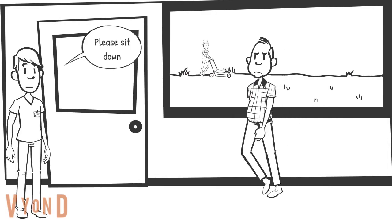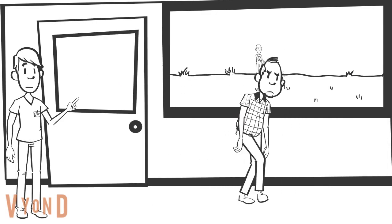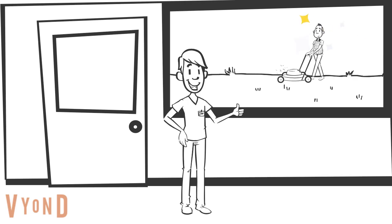Without functional objects, residents can be left with nothing to do. This can have negative consequences and interrupt their usual routines. It is important for people to use functional objects to lead meaningful lives.